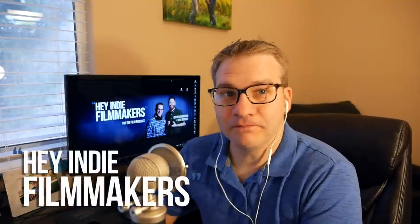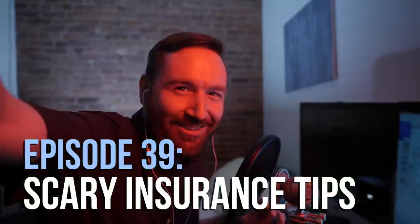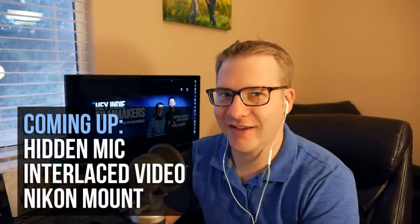Hey Indie Filmmakers, I'm Nick Bodmer. I'm Griffin Hammond, and on this week's episode we're talking about the scariest things to befall your camera. Plus, your questions about the hidden mic technique, interlaced video, and putting Nikon lenses on Panasonic cameras.